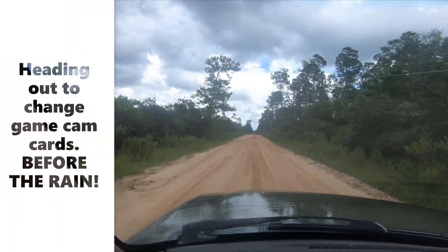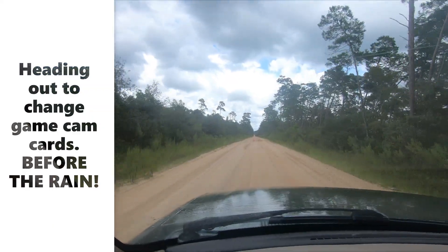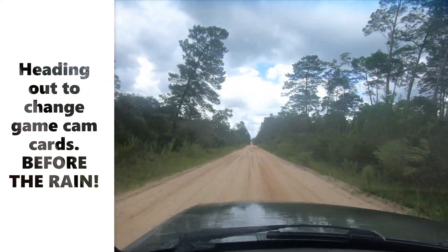Trying to get out before the rain, and it's already starting to rain. We've got a little bit of a late start. All I'm really doing is changing out the cards. I have my GoPro with me in case something good happens, or we hear or see something.